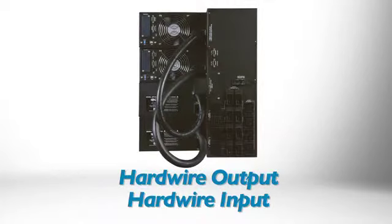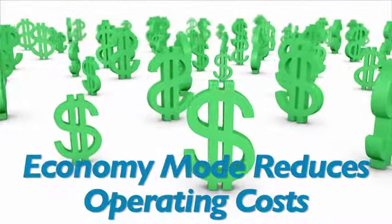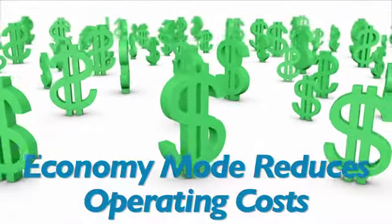With a 20 kVA, 18 kW capacity, it features hardwire output and hardwire input. Economy mode operation improves energy efficiency and significantly reduces power and cooling costs compared to standard online UPS systems.